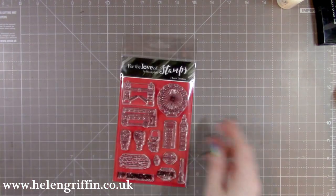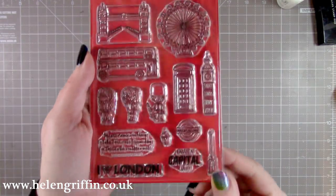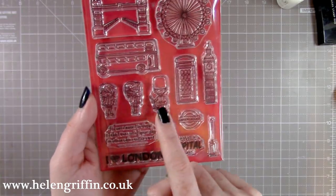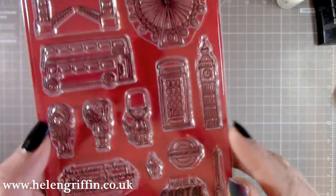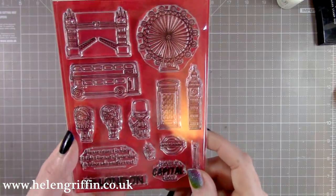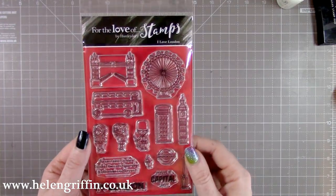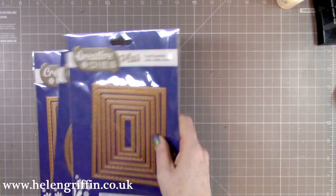Then we have this by Hunky Dory Stamps — it's called 'I Love London.' You've got Tower Bridge, the London Eye, a London bus, the telephone box, and Big Ben. There are some sentiments, some tourists, and a soldier. These look really good coloured or used with alcohol pens. The only thing missing that I'd have included is a London cab. We go to London once or twice a year so this will be perfect for scrapbook pages too.